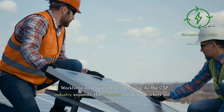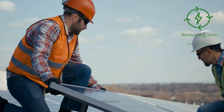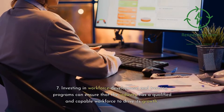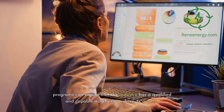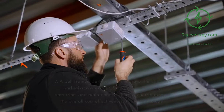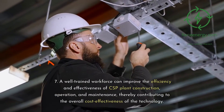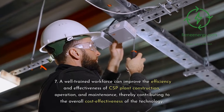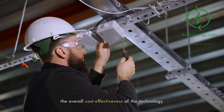Eighth, workforce development and training. As the CSP industry expands, the demand for skilled workers will increase. Investing in workforce development and training programs can ensure that the industry has a qualified and capable workforce to drive its growth. A well-trained workforce can improve the efficiency and effectiveness of CSP plant construction, operation, and maintenance, thereby contributing to the overall cost-effectiveness of the technology.